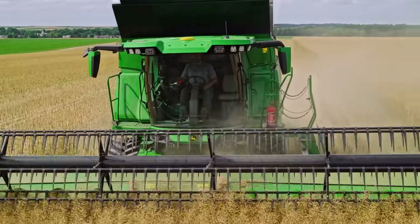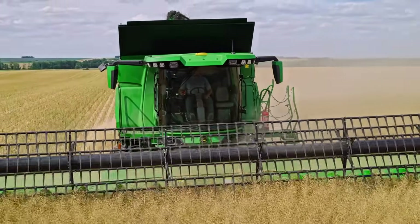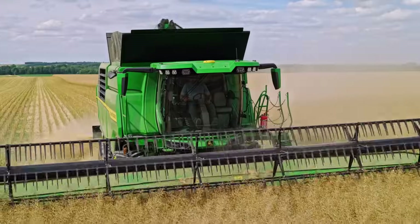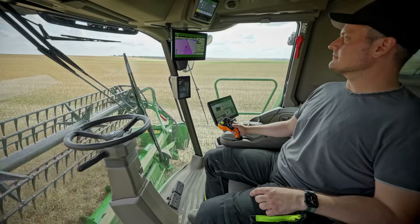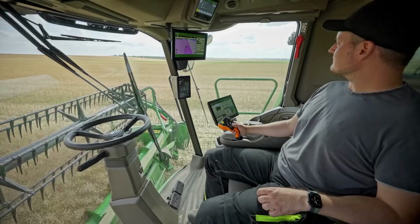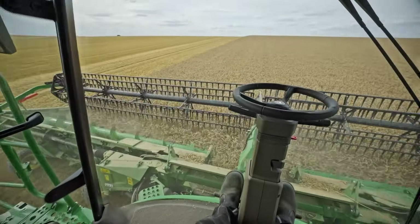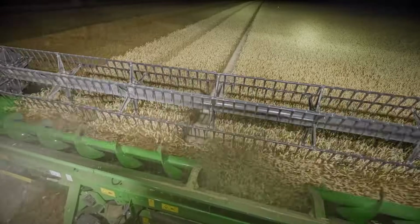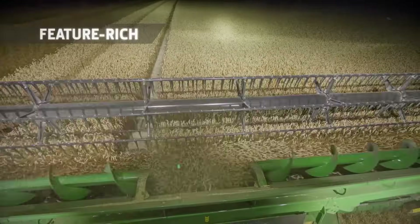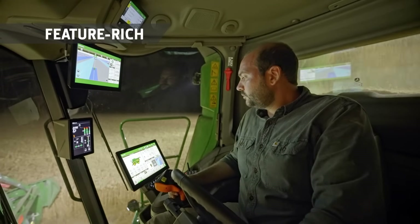Luxury cab. The cab is identical with the one on our top-of-the-range X9 combine — the ultimate in comfort. It's exceptionally well-equipped, quiet and spacious, with many features you would usually only see on premium cars. The floor-to-ceiling glass provides excellent visibility of the feeder house and even the widest headers, day or night.